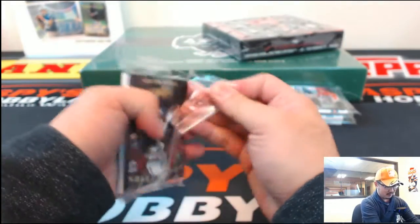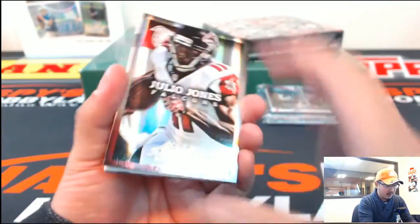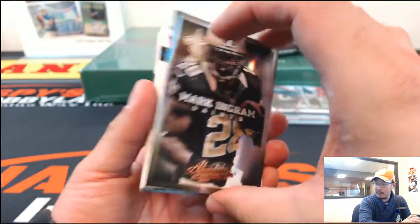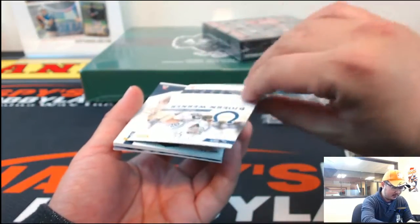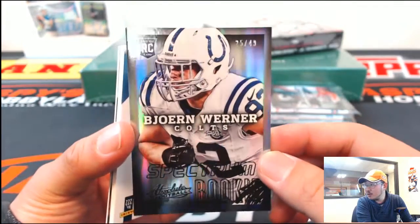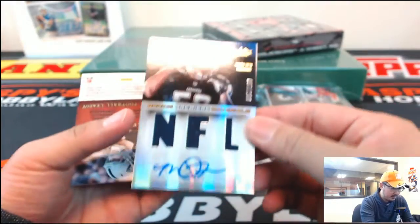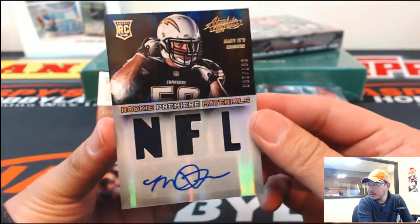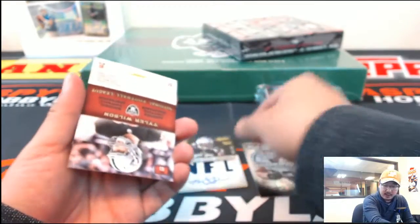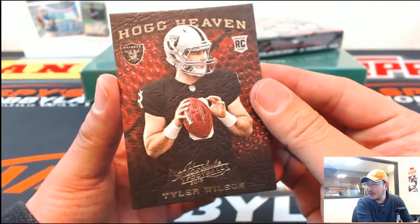Here we go. These are base cards right here: Julio Jones, Mark Ingram, and Bjorn Werner, 25 out of 49. We've got a Charger coming up — that would be Rookie Premier Materials, Manti Teo, 87 out of 299, jersey and autograph. AFC West — with that, that would be David C. And Tyler Wilson.